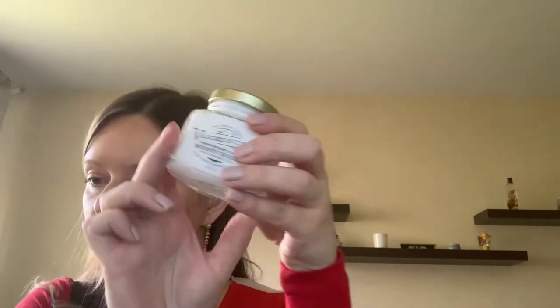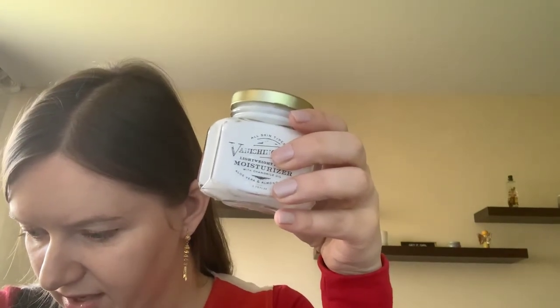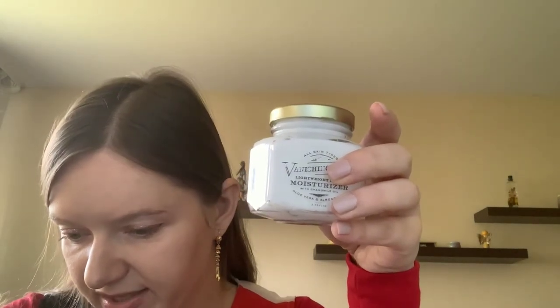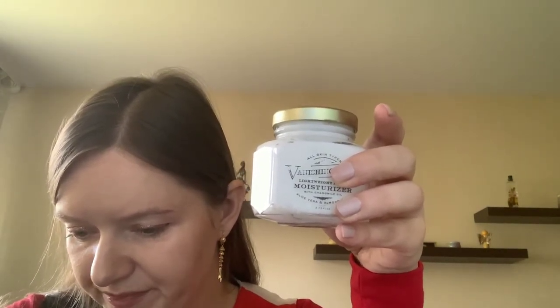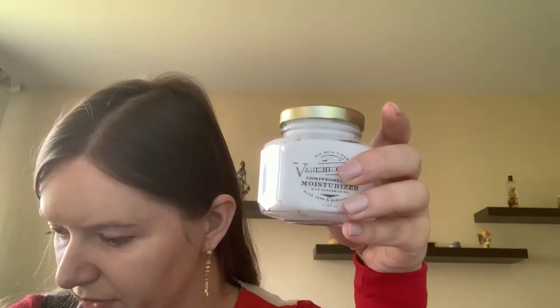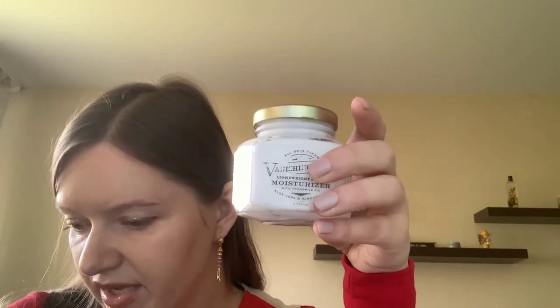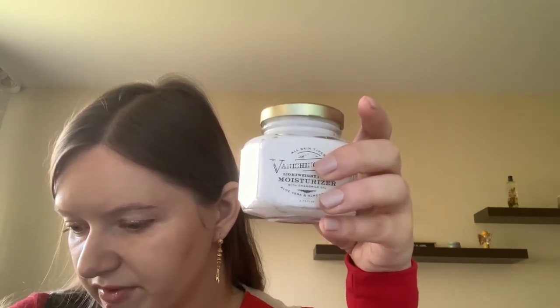This is some kind of moisturizer with camomile oil - a vanishing cream. One of a few options would be included in your box: either a botanical hand wash by Daily ($21 value), a TBD balm by Neurogen ($24.95), or this vanishing cream by Zoya Vera, infused with camomile extract. I got the cream.